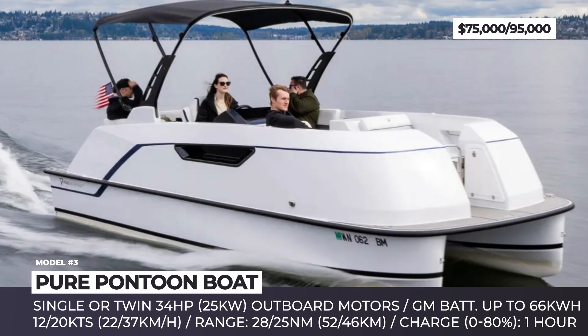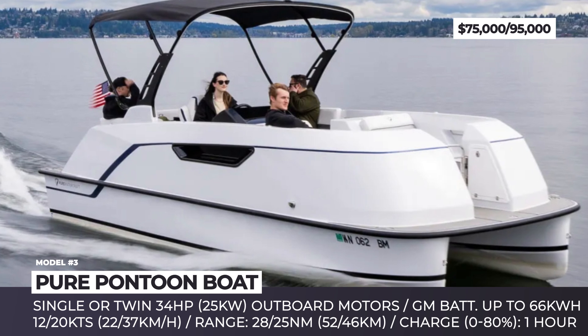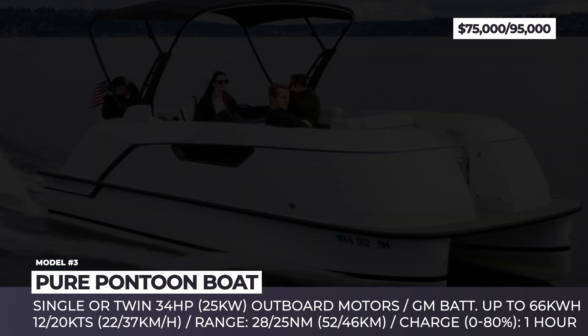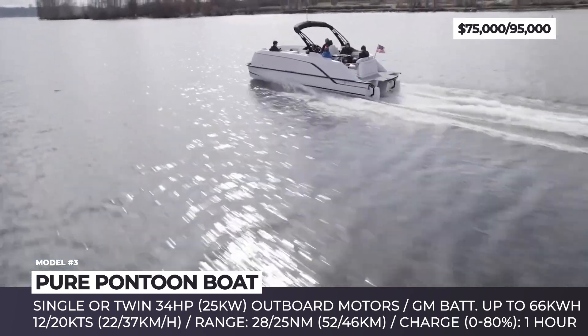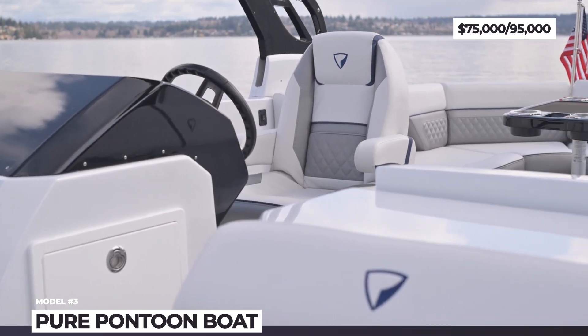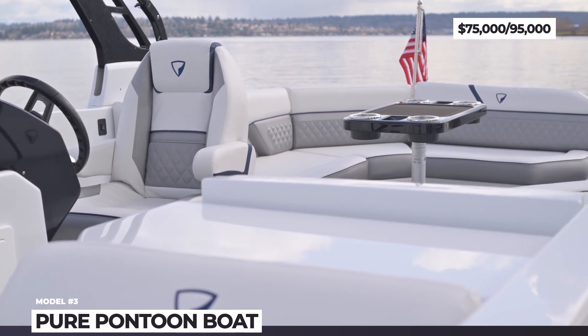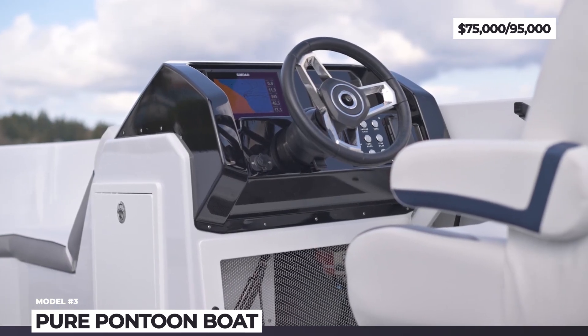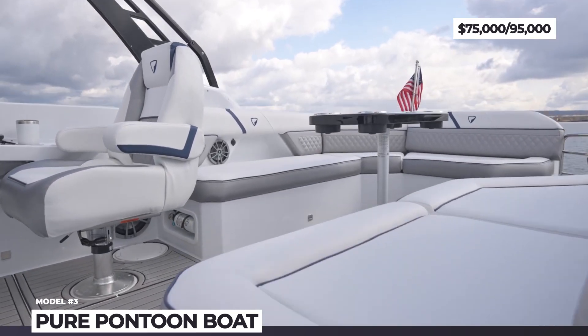The entire drivetrain is IPX7 waterproof. Depending on the number of motors, the Pontoon Boat can achieve 12 or 20 knot speeds, covering 28 and 25 nautical miles respectively. On the minimal speed of 4.3 knots, she can travel for 91 nautical miles. The model is good for up to 10 people, is equipped with a Bluetooth throttle, and is fitted with a GPS-enabled information display that keeps the driver aware of the remaining charge, travel time, and current speed.